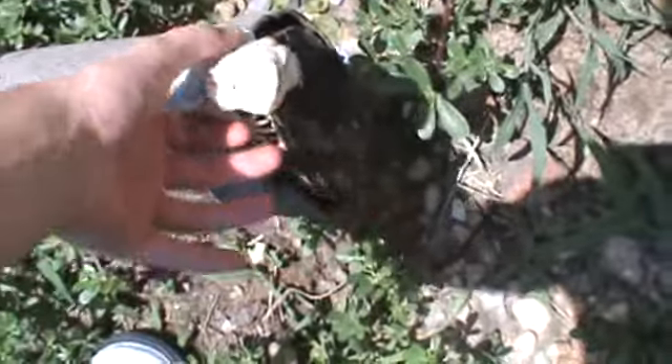Hypo Leatherback, 66% Het Translucent. I'll be getting him a female or two.